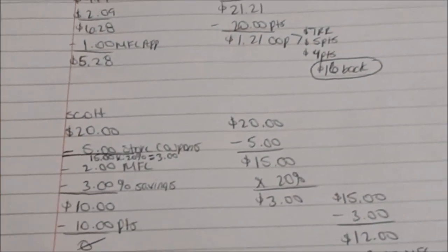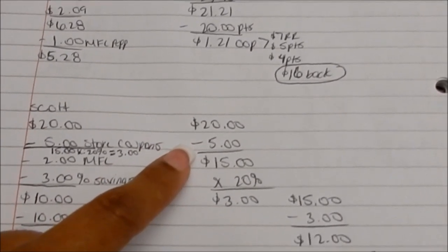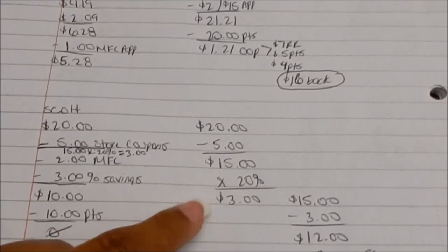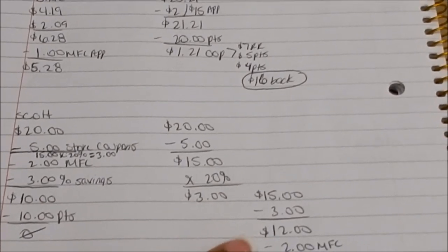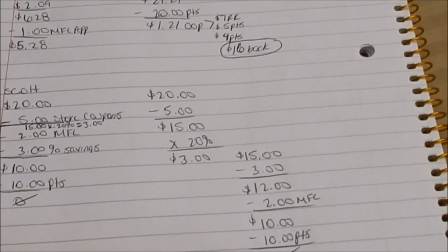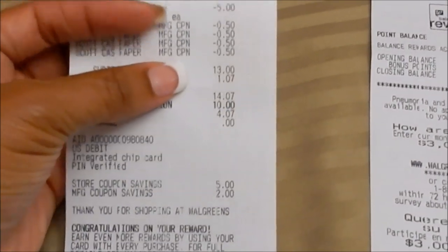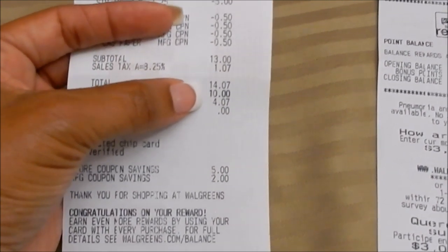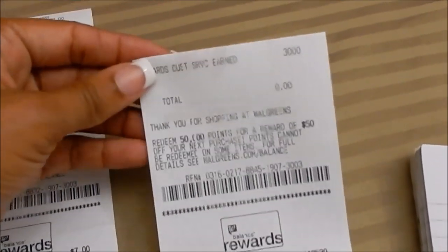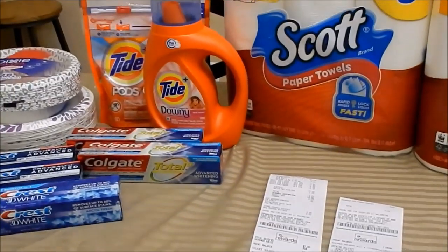Here's the written math: $20 for four paper towels at $5 each, minus $1.25 off each pack ($5 total) brings it to $15. 15 times 20% is $3, so $15 minus $3 is $12. Using 50-cent off each manufacturing coupon — $2 total — brings it down to $10. Using 10,000 points ($10) would have been zero out of pocket. Instead, my subtotal was $13, tax was $1.07, I redeemed 10,000 points ($10) and paid $4.07 out of pocket. The manager then gave me back 3,000 points for the $3 savings I should have received.